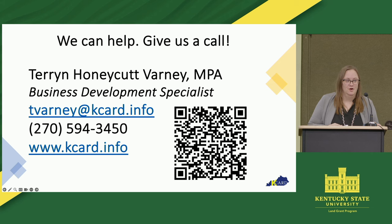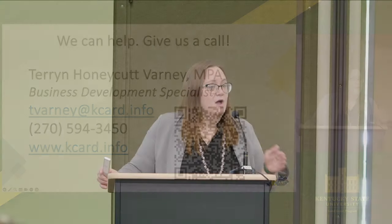That QR code gives you access to our newsletter sign-up. If you would like a follow-up from KCARD to talk about either your individual farmer's market, your business, or your farm, it also allows you to sign up for our newsletters — including one called Funding Matters, which talks about grant opportunities that are out there. I am happy to come and talk to your farmer's market about what is best for you. You may already have a structure, but you may want to talk about ways to make it more efficient or explore other options — I would be happy to do that.